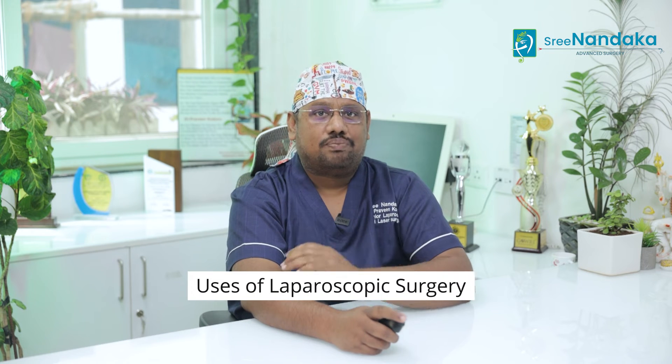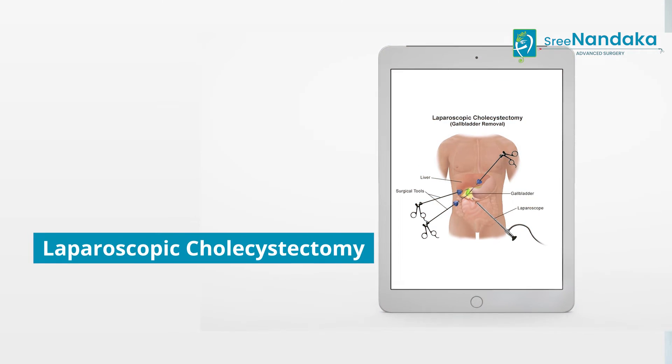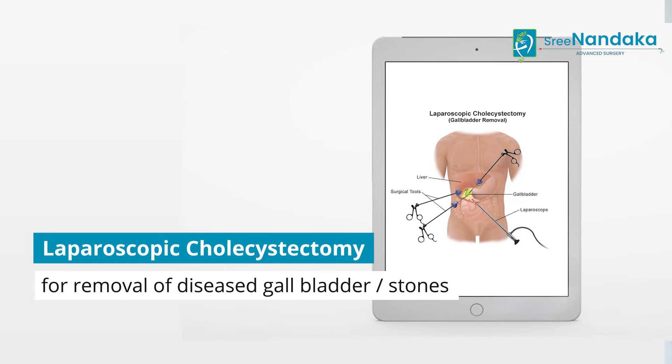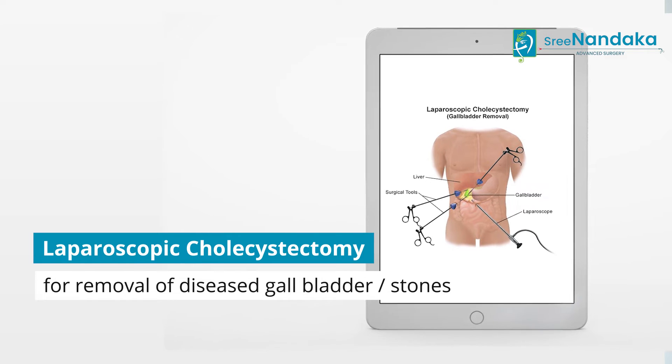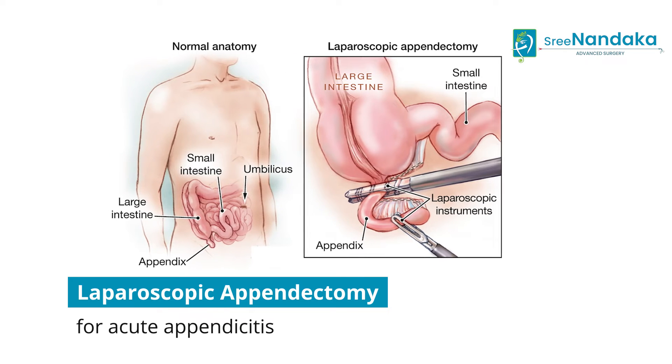What are the uses of laparoscopic surgery? Why do we use it very commonly? Laparoscopic surgery is a very versatile procedure and can be used for a number of procedures. Some of the common procedures we use laparoscopes for are laparoscopic cholecystectomy, which is the removal of a diseased gallbladder or a gallbladder filled with stones, and laparoscopic appendectomy for acute appendicitis.